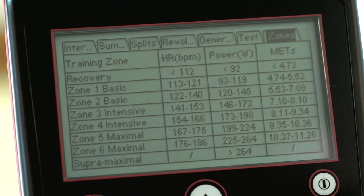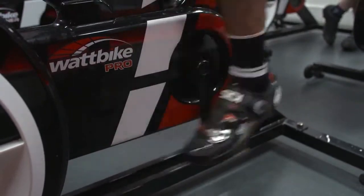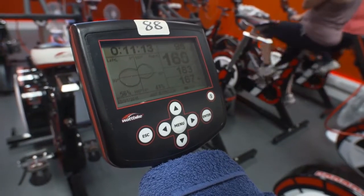The Wattbike's unique calibration ensures you can test and train on any Wattbike, and the data is reliable and accurate, so you can train with confidence.